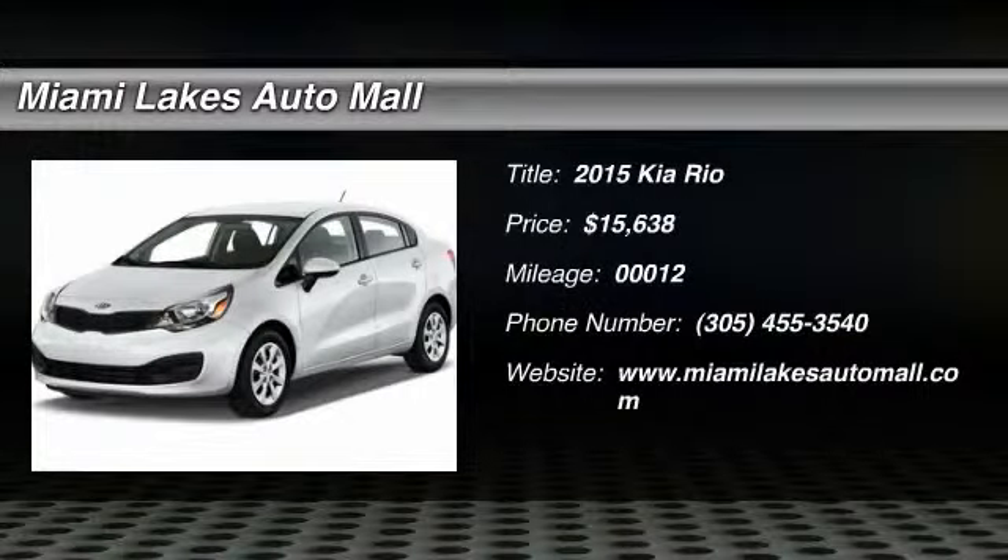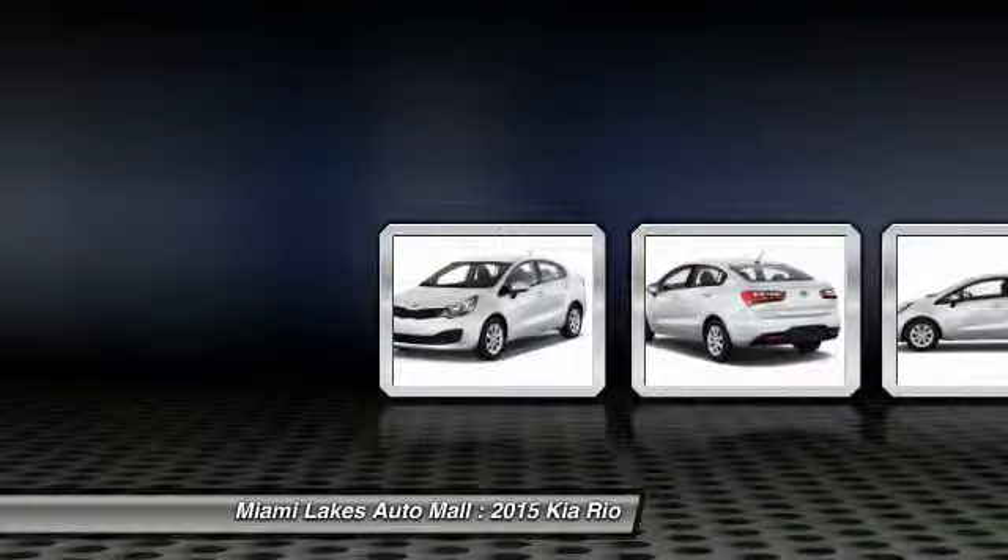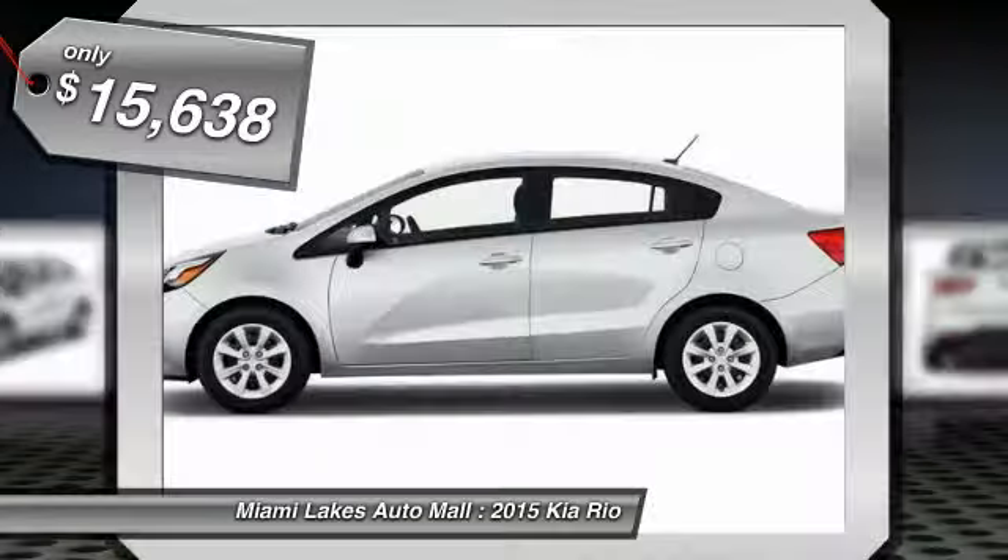The 2015 Rio. The Rio delivers sprightly performance, great fuel economy, and agile handling, all in a stylish package, and is priced below $20,000.